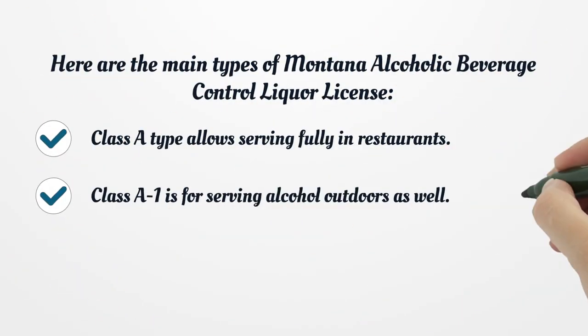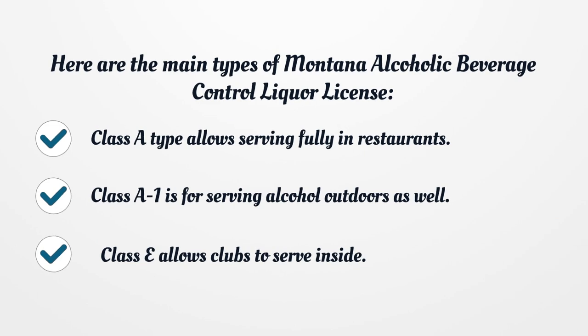Here are the main types of Montana alcoholic beverage control liquor license. Class A type allows serving fully in restaurants. Class A1 is for serving alcohol outdoors as well. Class C allows clubs to serve inside.